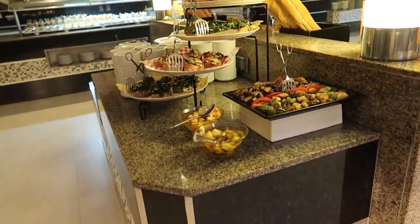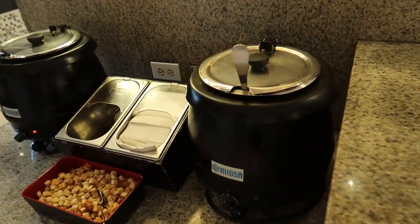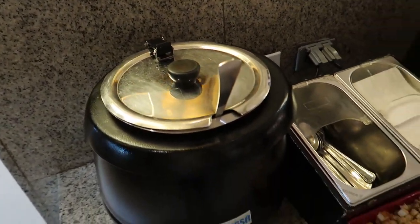Over here in the middle of the bakery station we've got some baguette or bruschetta breads. And then in the cooking pots we've got some Indian cream tomato soup and then a tom yum gung soup.